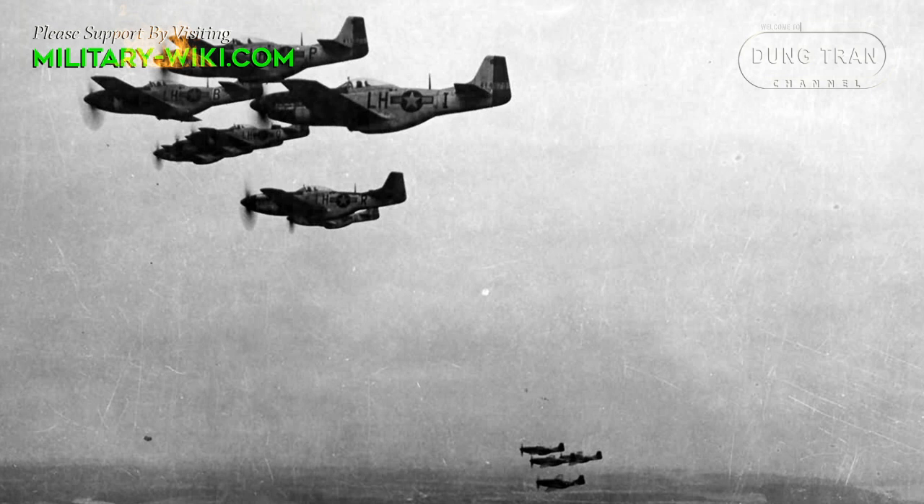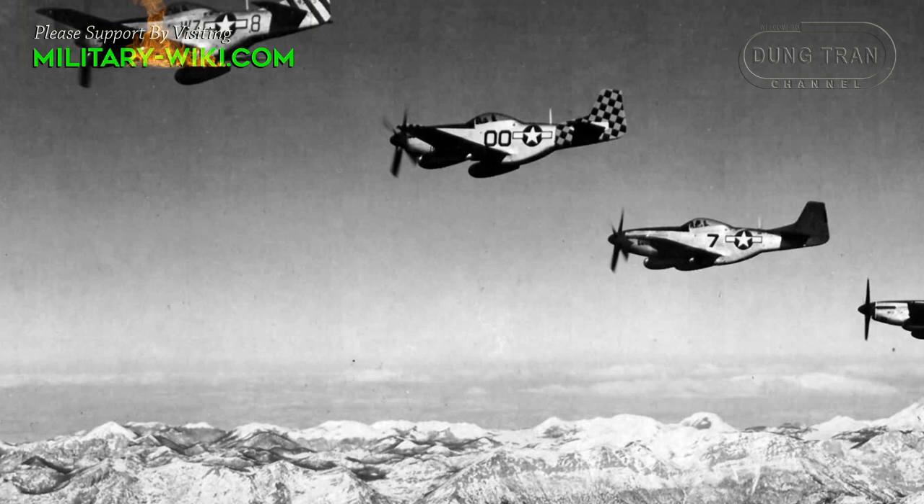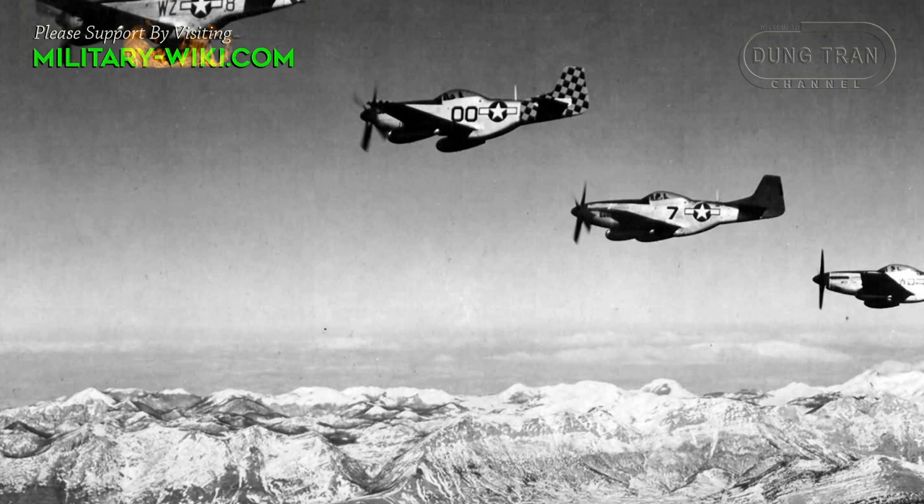The P-51 achieved several firsts. The Mustang was the first single-engine airplane flying out of Britain to penetrate German territory and reach Berlin, the first to escort heavy bombers over the Romanian Ploești oil fields, and the first to make all-fighter sweeps explicitly to hunt down the diminishing Luftwaffe.